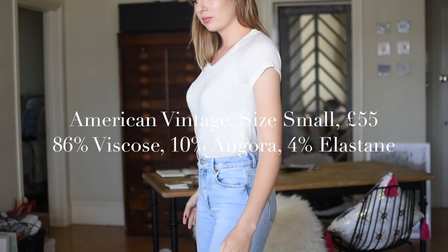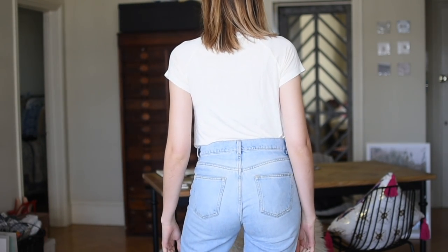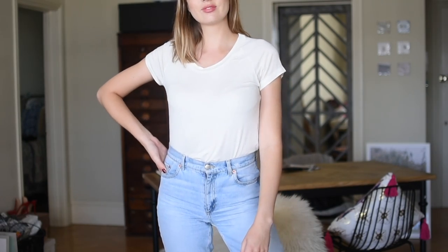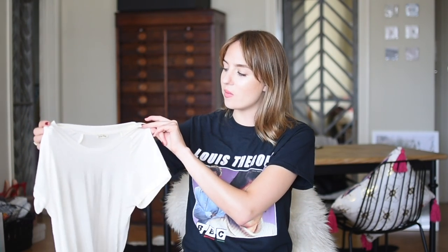I know the way they get angora from the rabbits is a particularly cruel method, so it's not something I ever want to promote on my YouTube channel. Had I checked — and I should have checked — I wouldn't have featured this t-shirt. However it's too late now because I've been wearing it and spent money on it. This is American Vintage, £55, size small. The neckline scoops a little bit more despite being a crew neck style. I wouldn't be featuring this had I known beforehand that it had angora in it.